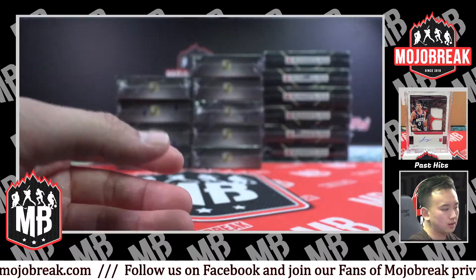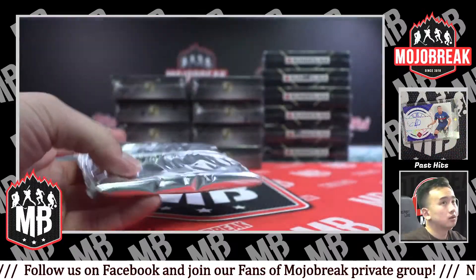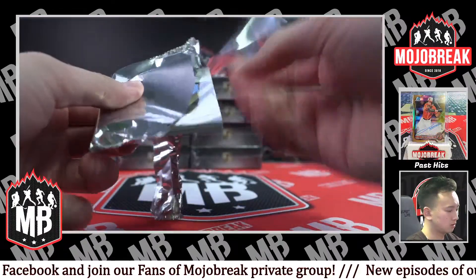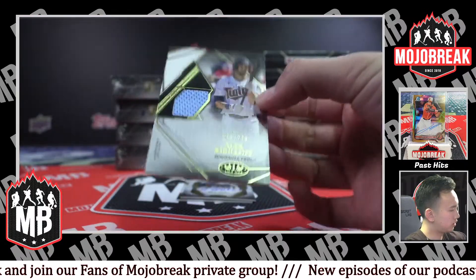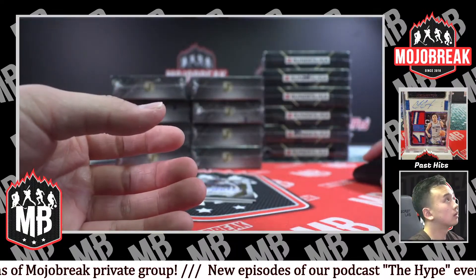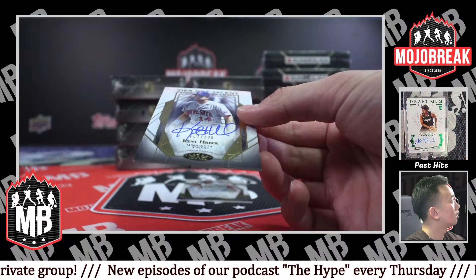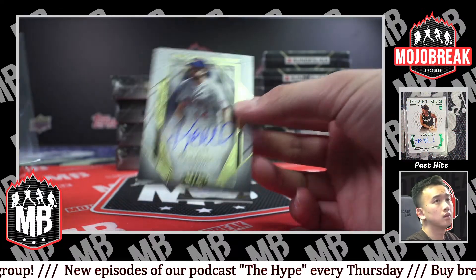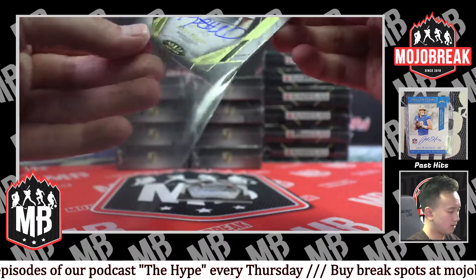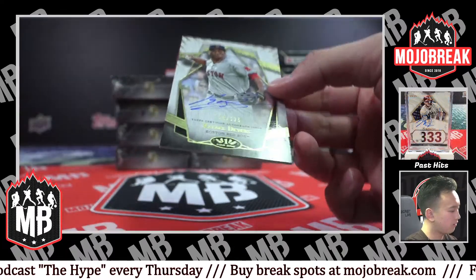1 of 25 for the Red Sox — David Ortiz gold ink auto. It's a Tier One auto — it says T1A on the back. 299, Alex Kirilov, Twins. Ken Urbeck — Twins. And 299 and 125, Rafael Devers for Boston.